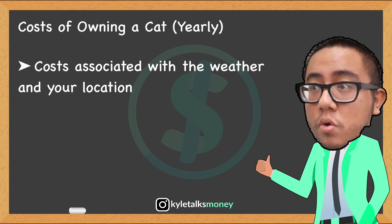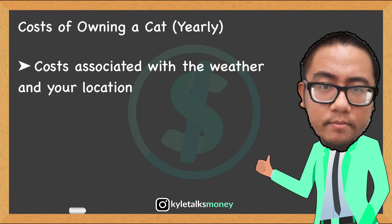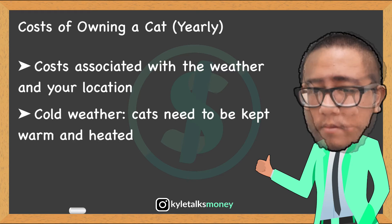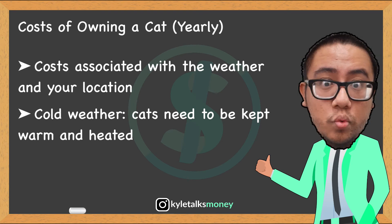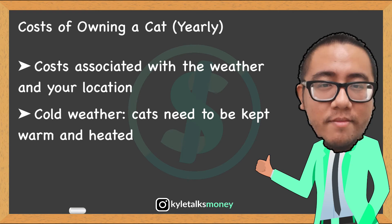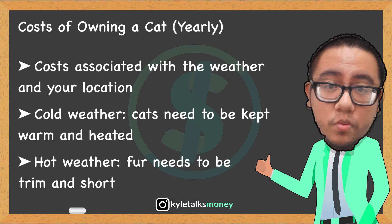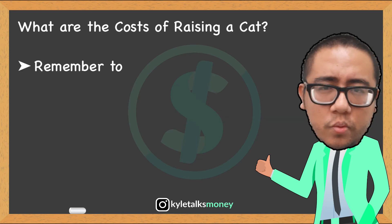There are also costs relevant to your cat's location. In areas where ticks are prominent, it is essential to protect your cat from potentially fatal tick bites — this medication can start from about $30 a month. Other location-based costs can be associated with weather. In cold weather, cats need to be kept warm with insulated or heated cat houses, especially if your cat sometimes sleeps outside. In very warm weather, furry cats may need to be sheared to prevent overheating.